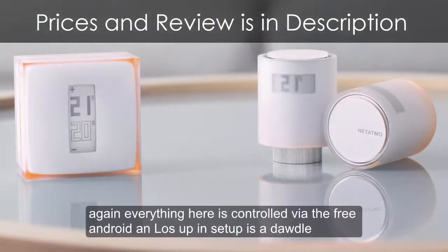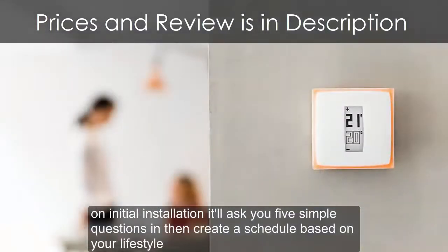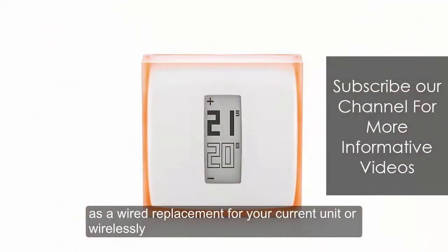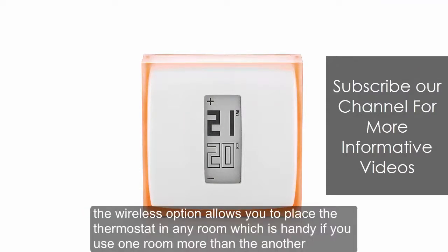Everything here is controlled via the free Android and iOS app, and setup is a doddle. On initial installation, it'll ask you five simple questions and then create a schedule based on your lifestyle. Another very cool feature is that the thermostat can be installed in two ways: as a wired replacement for your current unit, or wirelessly using three AAA batteries. The wireless option allows you to place the thermostat in any room, which is handy if you use one room more than another.